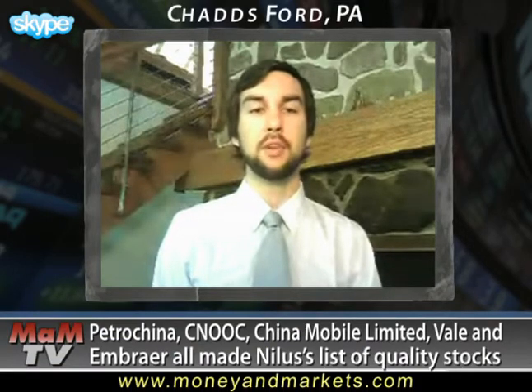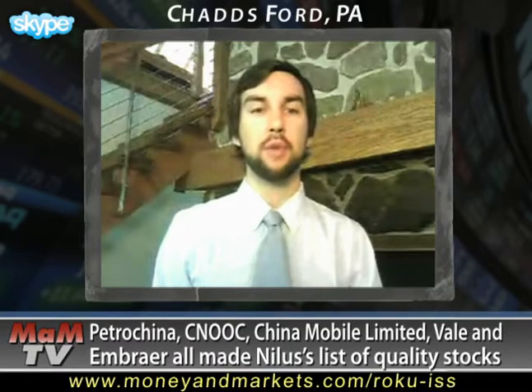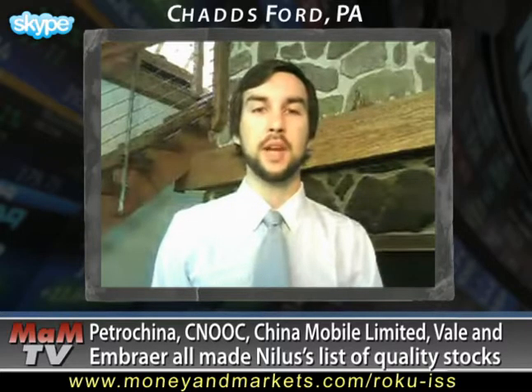For one, I found it interesting that China was well represented by companies like PetroChina, Sinopec, and China Mobile Limited. And the Brazilian companies Vale and Embraer also made the list. I take this as another sign of the growth happening in various sectors of the emerging markets.